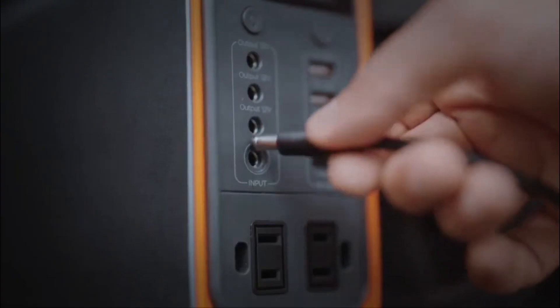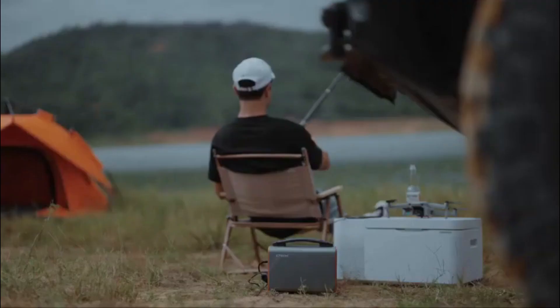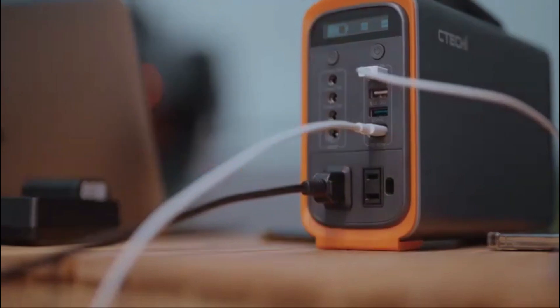This is a compact and efficient power source suitable for charging various electronic devices. It features a powerful battery providing up to 200 watts of energy, ensuring extended device charging capabilities.